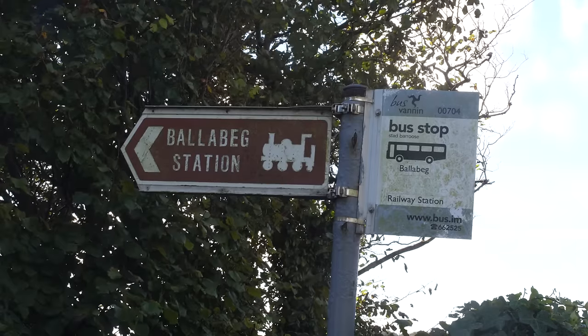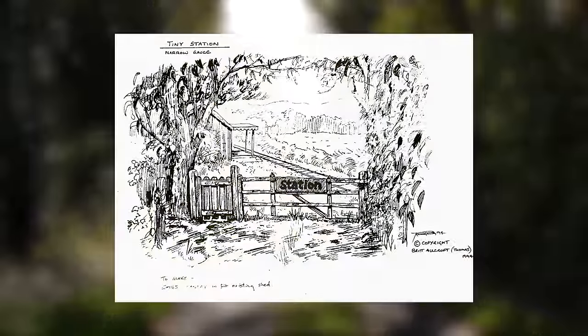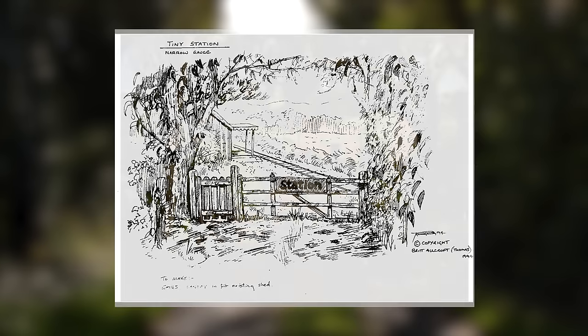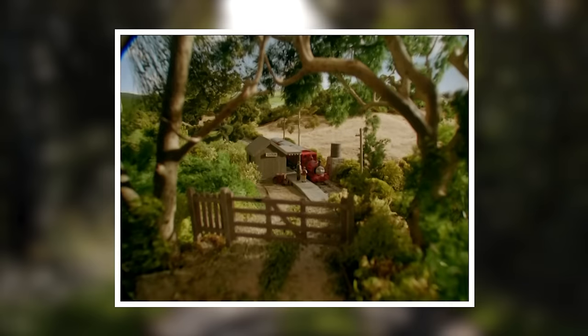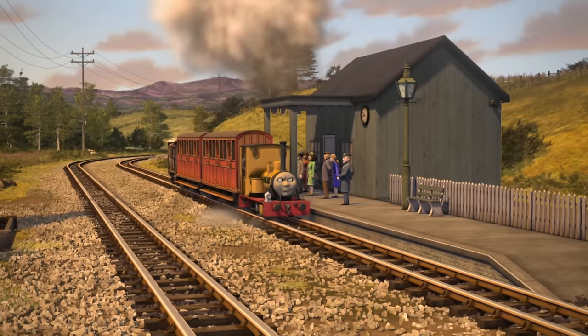The next place we visited isn't actually a Magic Railroad location. This is Balabeg Station. Does it look familiar? Balabeg Station was, of course, the basis for the tiny station on the Skarloey Railway in the TV series, first appearing all the way back in Season 4 before making its last appearance years later in Season 18. Clearly the station had a bit of a growth spurt, but still.